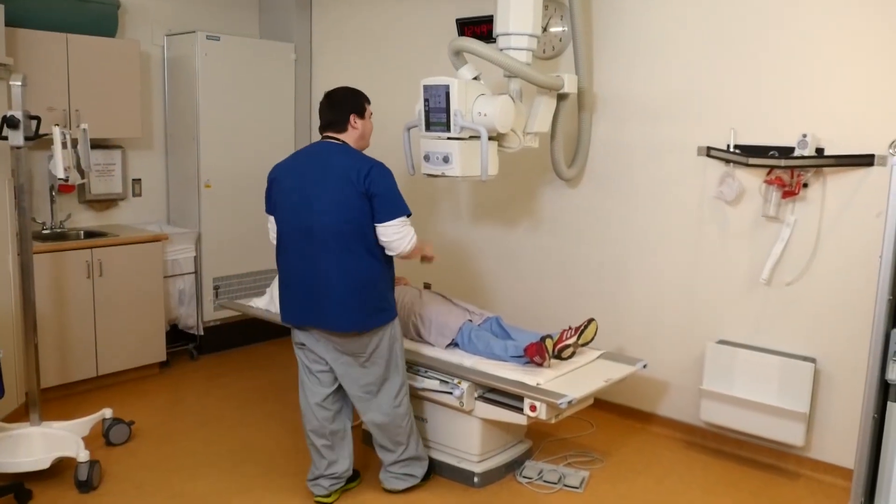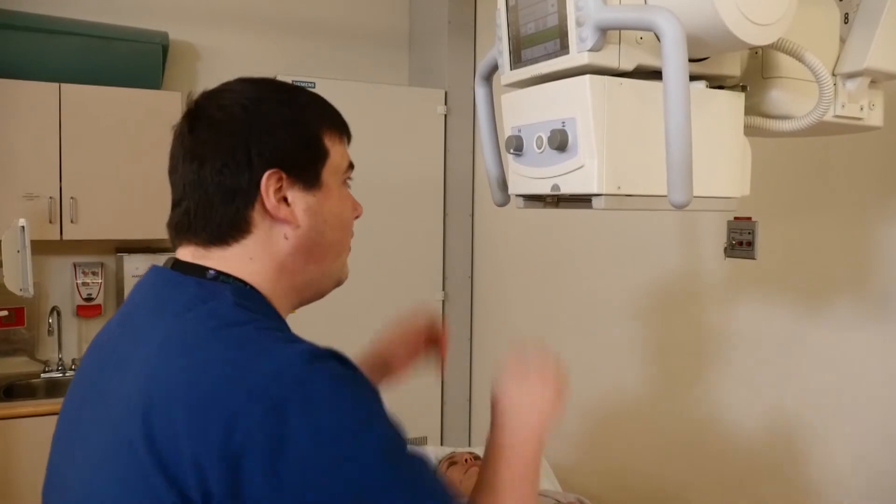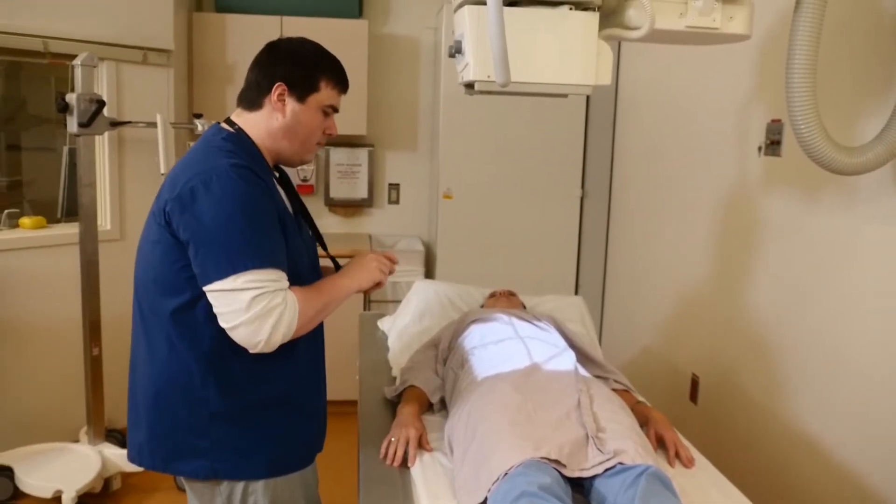Depending on what type of exam the patient is having, they may or may not need to change their clothes. Often if it's an extremity they won't require a gown; however, if we're doing a chest x-ray or abdomen x-ray, then they will need to get changed. The patient is positioned in a specific way to get the actual image required for that procedure. The technologist will walk the patient through any breathing instructions they may need and help position them to get the right image.